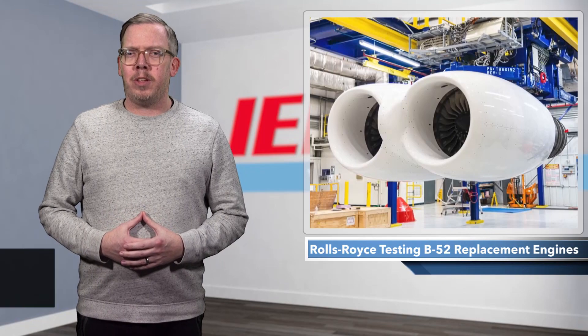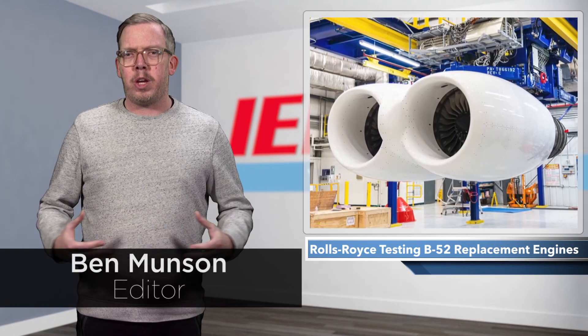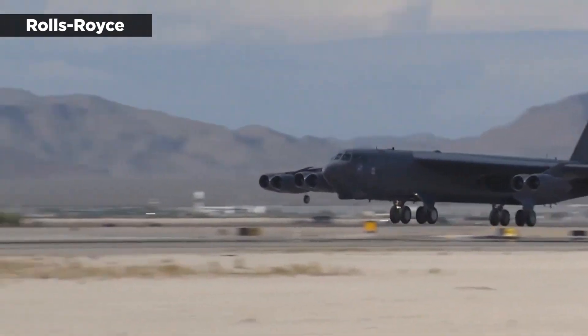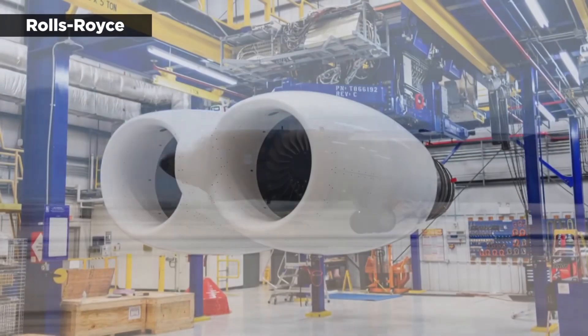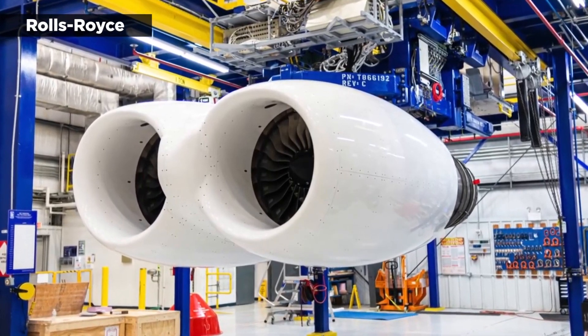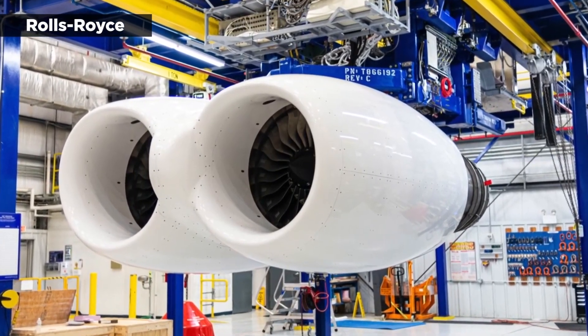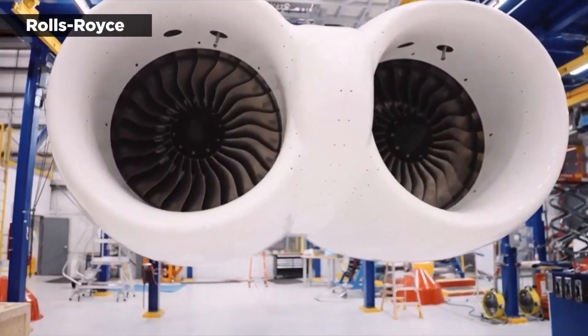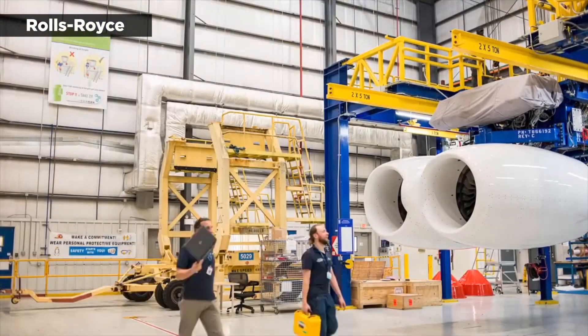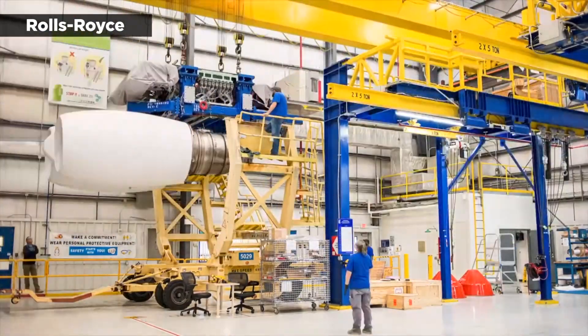Rolls-Royce said it has begun testing its replacement engines for the Air Force's B-52 fleet. The Air Force picked Rolls-Royce's F-130 engines and will take delivery of more than 600 engines once they are ready for flight. The company said it will be the first time its F-130 engine has been tested side-by-side in the dual pod configuration used for the B-52's eight total engines.